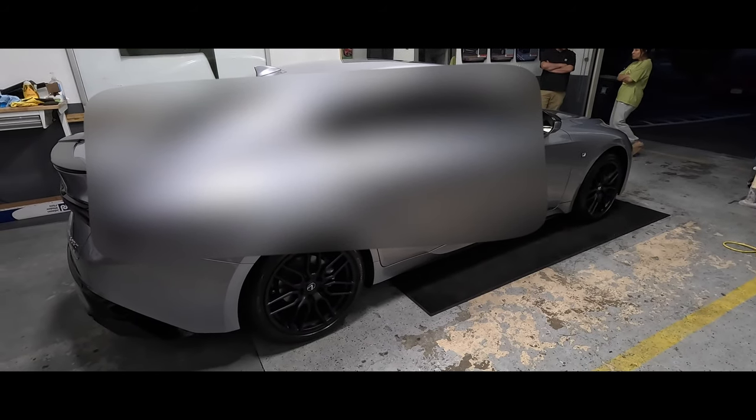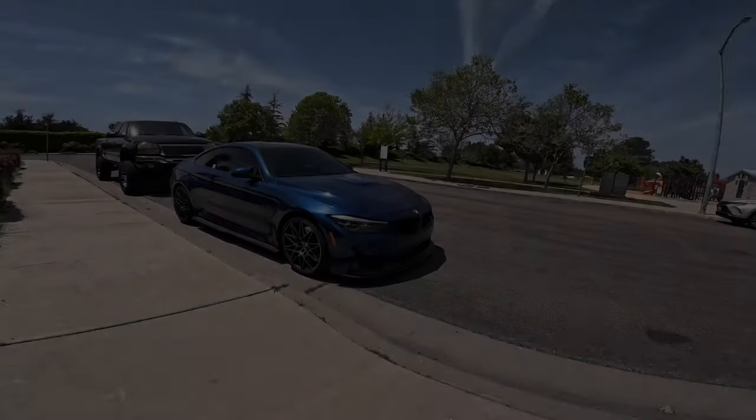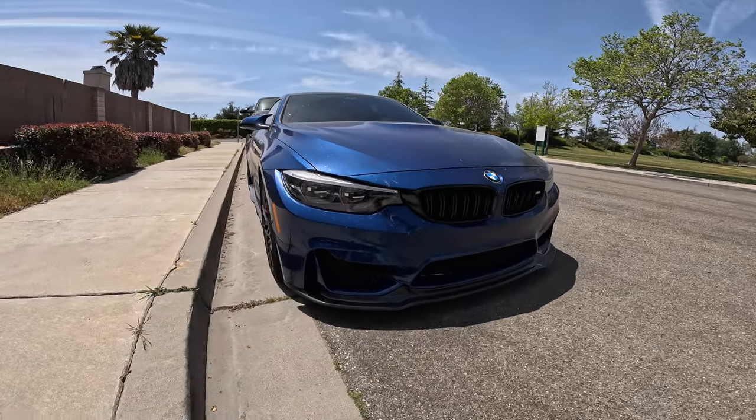I knew I didn't want it to be super dark — do you think it's dark? It looks dark, but we'll see how it is tomorrow. This thing is so filthy from the trip we just took.